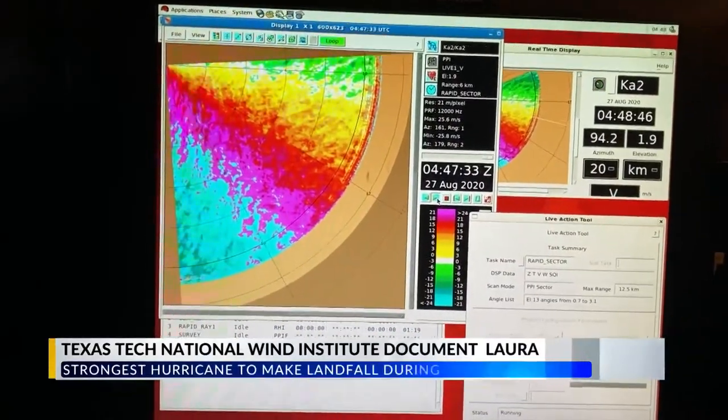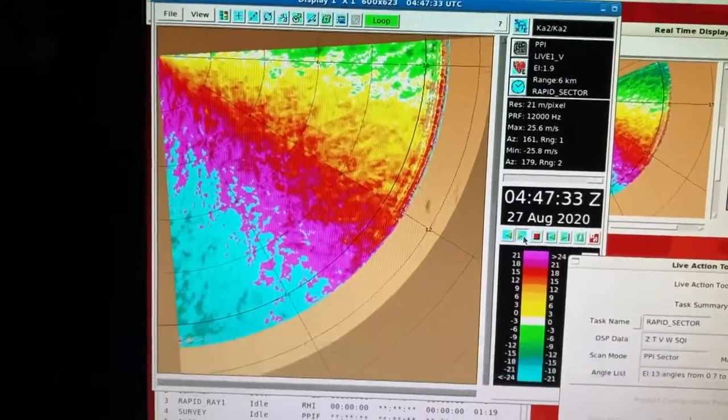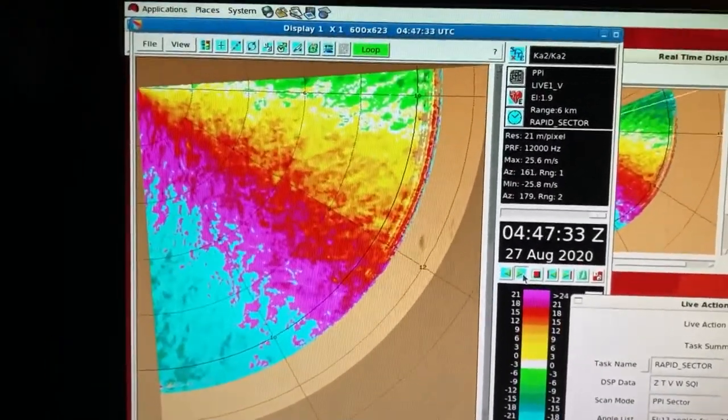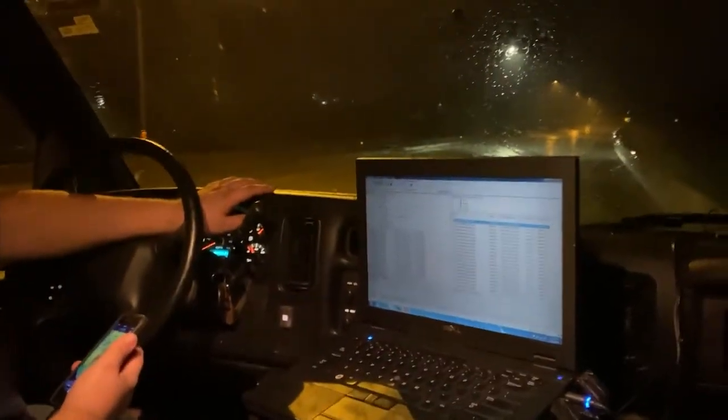Wednesday night, Hurricane Laura made landfall. We're seeing wind gusts on the order of 50 to 60 miles an hour. We expect that to increase closer to 80, 90, up to 100 mile per hour wind gusts where we're at. The team riding out the storm straight from their radar trucks.